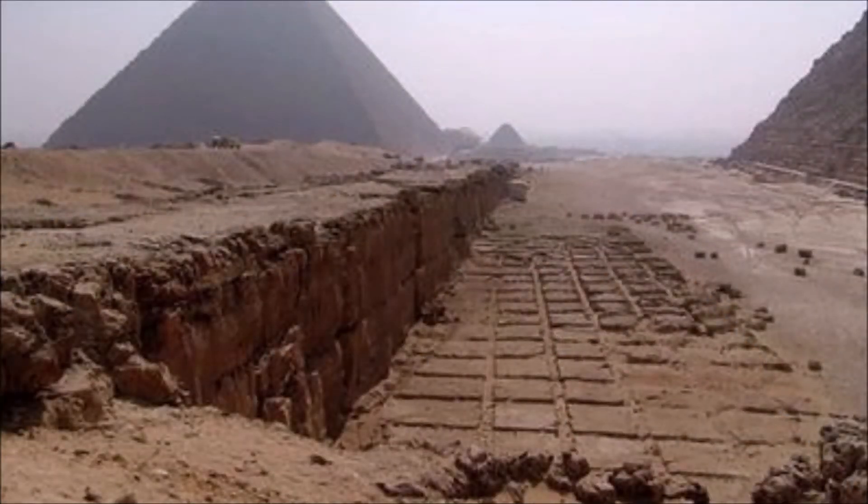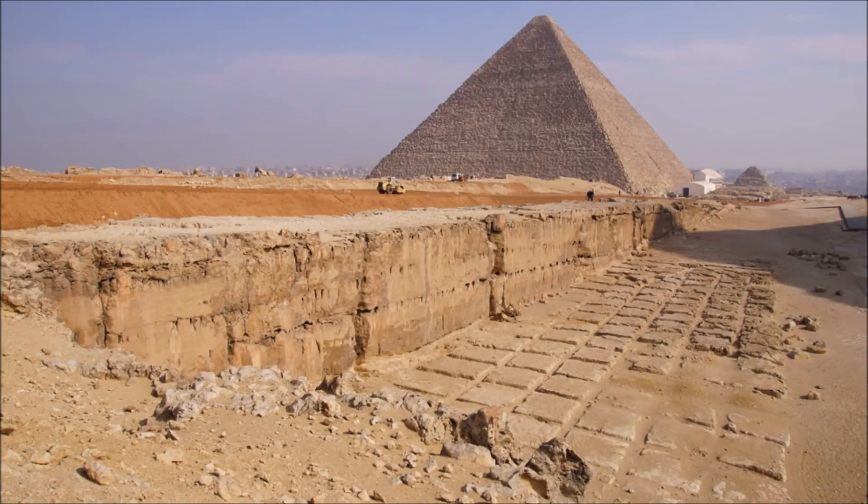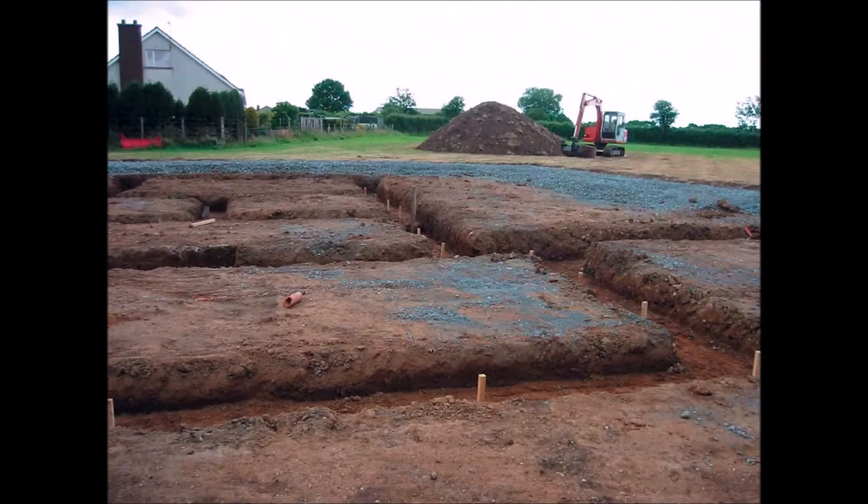Next is this — apparently it's a quarry, although unlike any other quarry I've ever seen. To me this doesn't look like a quarry; it looks like building foundations. You decide for yourself what you think it is.